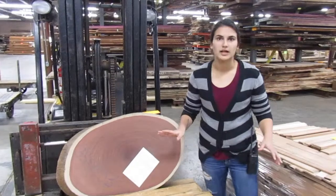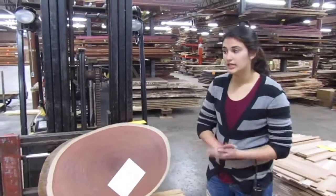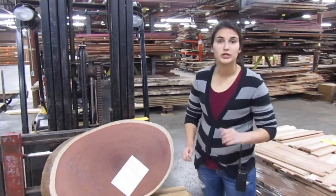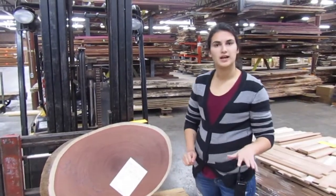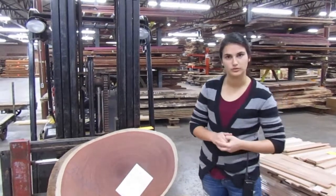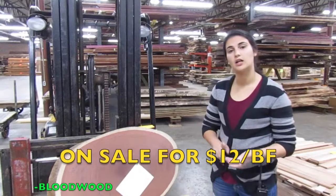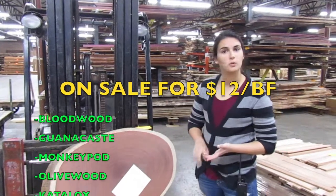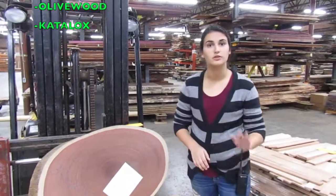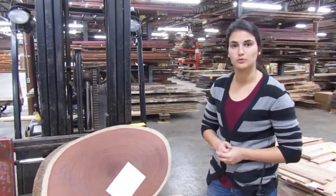Those are just a few of the options that we have for slabs. All exotic slabs will be on sale, excluding our waterfall babinga. We do have five options that, instead of $10 a board foot, will be $12 a board foot. Those are olive wood, blood wood, Guanacaste, monkey pod, and catalogs — those five species will be $12 a board foot.